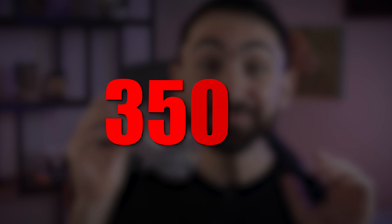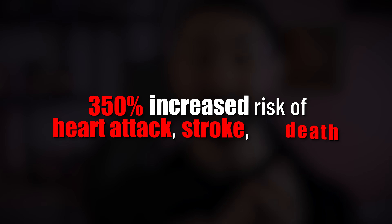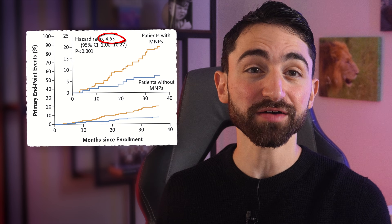But that's not the mic drop moment — that's not the scary bit. Are you ready for the mic drop moment? In patients with microplastics and nanoplastics in their plaques, there was a 350% increased risk of heart attack, stroke, and death. 350% increased risk. That's not a typo, it's not a verbal slip. The hazard ratio was 4.53 for those composite endpoints, meaning a 4.53-fold increased risk. Just let that sink in.